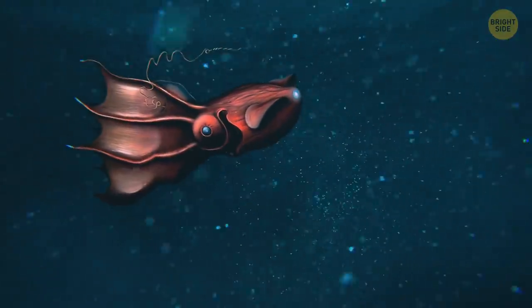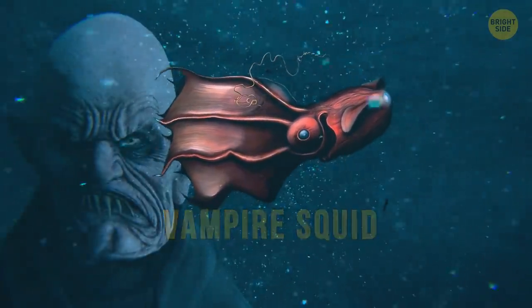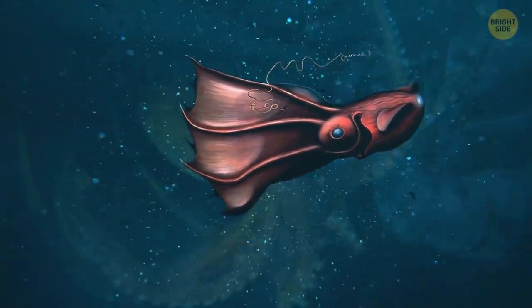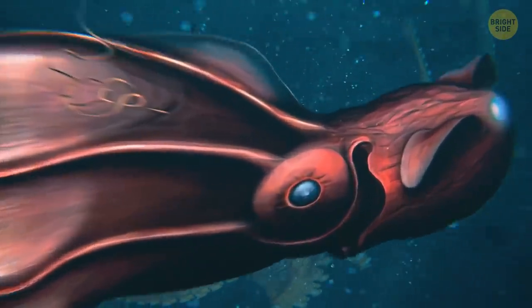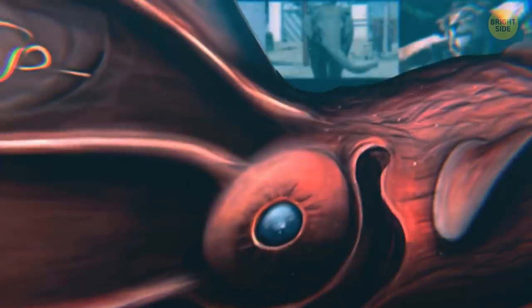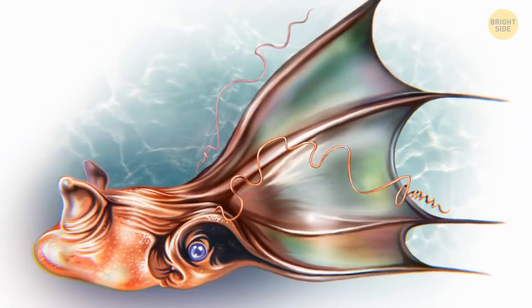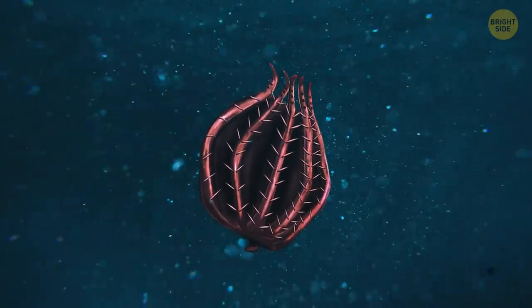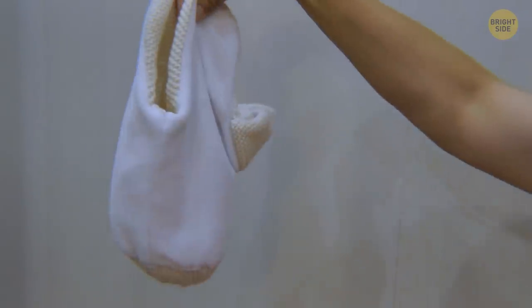A truly unique deep-sea dweller is the vampire squid. Neither vampire nor squid, or octopus, this thing is a unique species of its own. It has the largest eyes compared to body size of any animal on the entire planet. When the vampire squid feels threatened, it curls its arms up and around its body — essentially, the thing turns itself inside out.